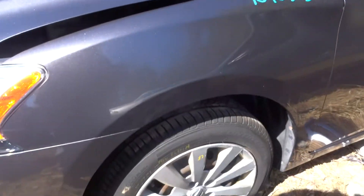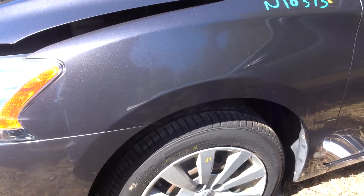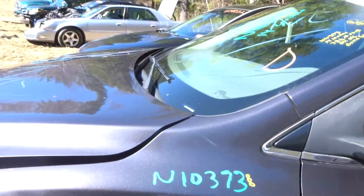Left front suspension complete. Got three nice Continental Pro Contact Eco Plus tires — all at 10/32nds. Only got three; one's a mismatch.